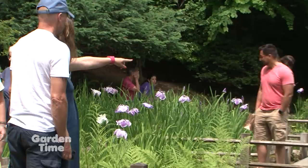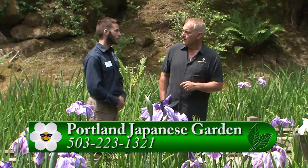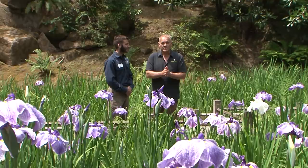If you've never been out to see these amazing blooms of the Japanese iris, I suggest you go to GardenTime.tv — we'll click over to their website so you can find out the hours and how to get there, because they are absolutely breathtaking. Adam, thank you so much.